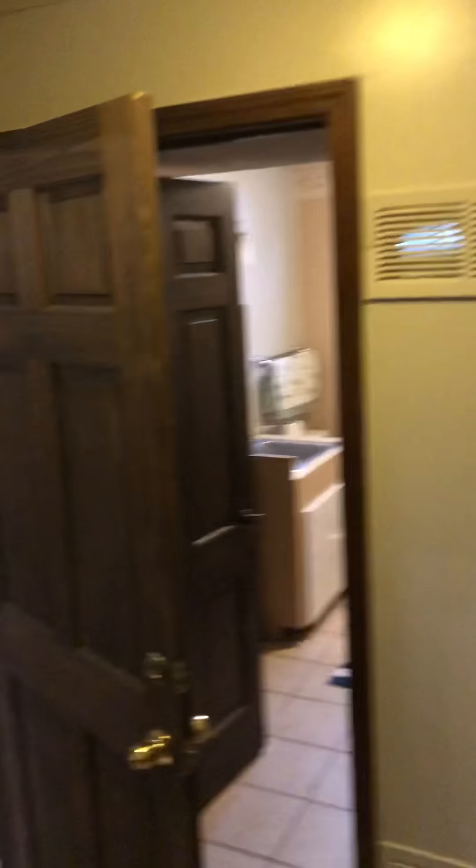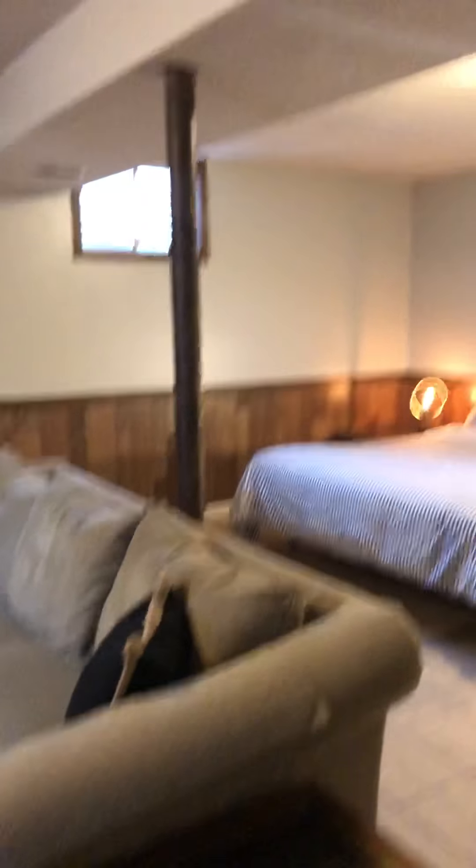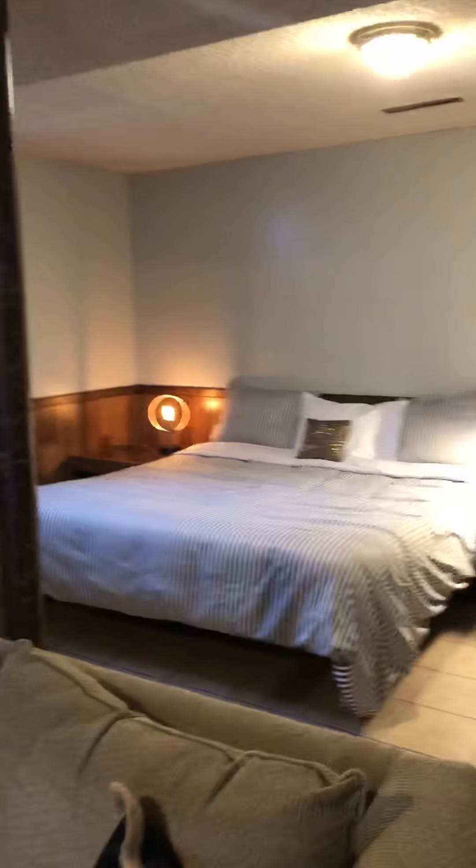Then we'll go downstairs, where there's even more. There's a large rec room type space with a desk and chair, huge flat screen TV, a fireplace, and another sofa.